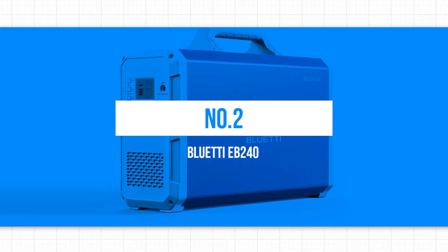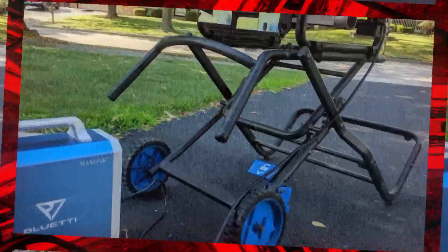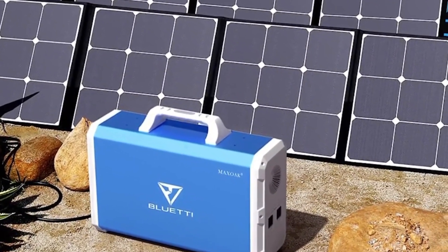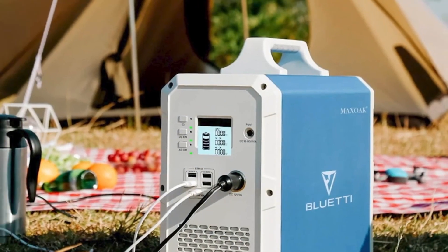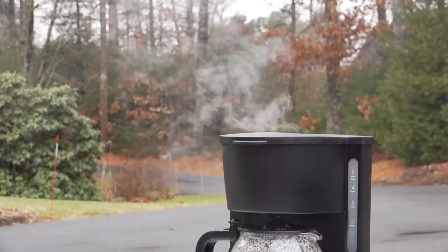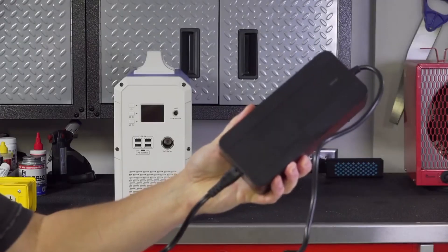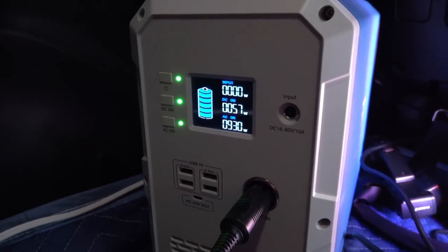Number 2: Blutey EB240. The Blutey EB240 is considered one of the best solar generators on the market. This portable power station packs a punch in performance and reliability, with an easy-to-use design and user-friendly interface making it an excellent choice for beginners and experienced users alike. Its key feature is an impressive 2400-watt-hour lithium battery, providing ample energy to keep essential appliances and devices running during power outages or off-grid. Whether charging smartphones, laptops, or running small kitchen appliances like mini-fridges or coffee makers, this solar generator covers you.